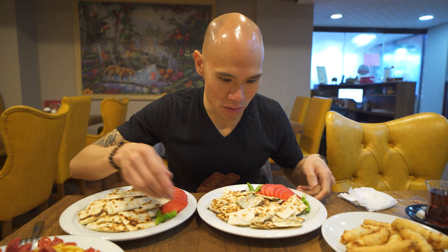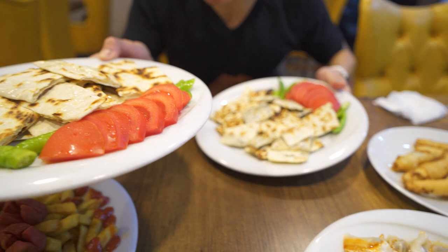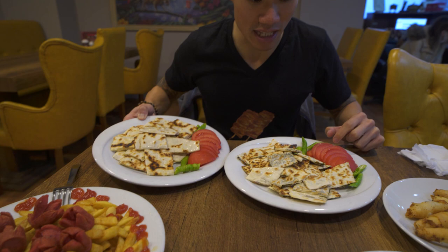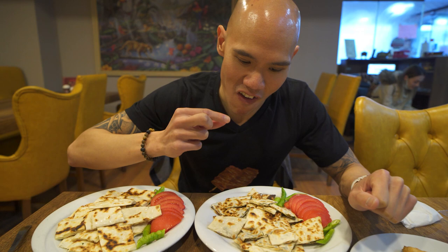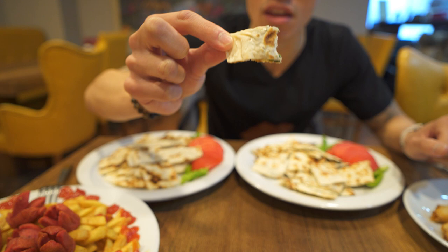Now for our gözleme. We have the spinach gözleme here — it looks really good, so fresh and hot — as well as our kaşarlı cheese gözleme with really melty cheese. Both come with spicy green chilies and tomatoes. The dough is actually really, really thin. You can really taste the spinach — it's just spinach, no cheese in there — and it's crispy and crunchy with lovely burn marks on it. Really good.